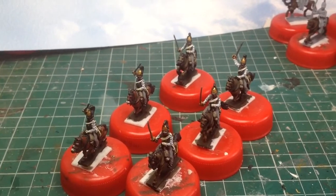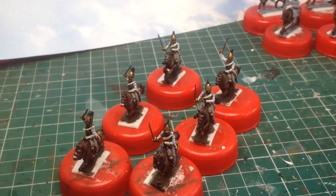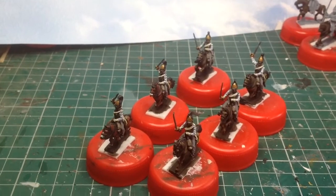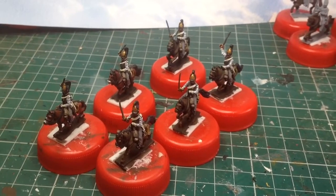Myself and the client have agreed that there will be a mix of darkish colours. So there you go, that's the first six.